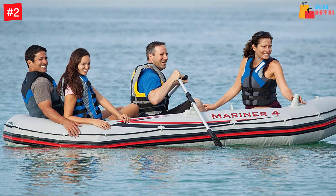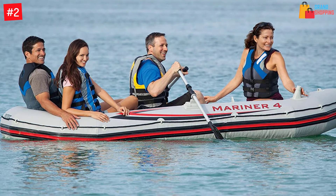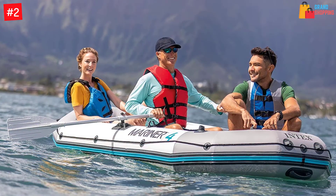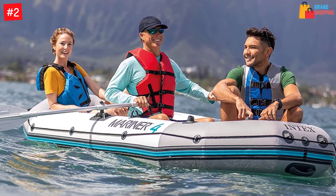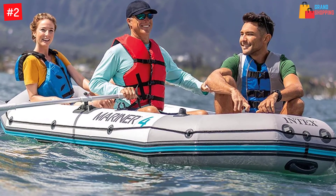Equipped with four Boston valves, they are safe and ensure no accidental air loss. Amazingly, the keel is also inflatable, which facilitates boat stability. Enhanced with paddling oars, the boat also has strong rock guard lines. With a weight capacity of 880 pounds, the boat is an excellent choice for versatile applications.